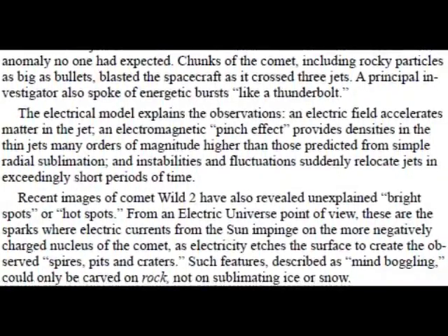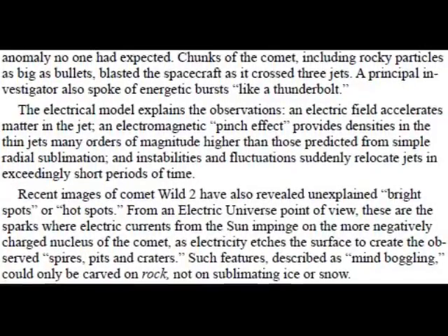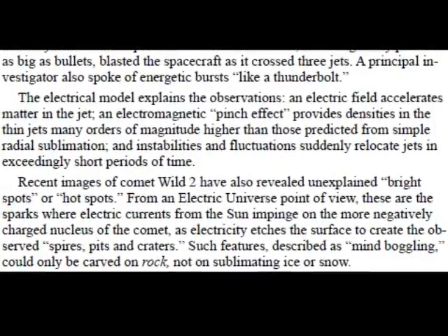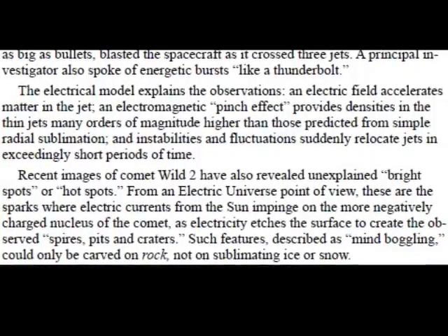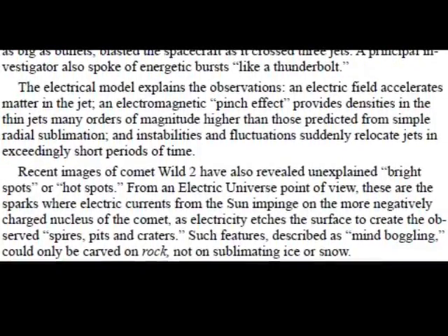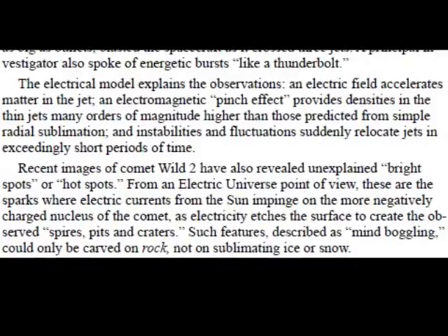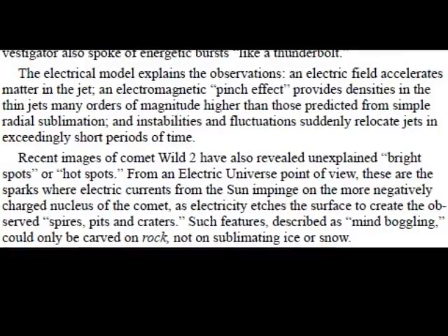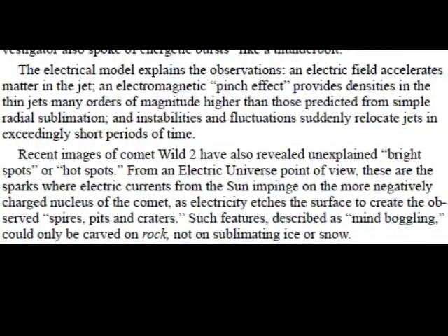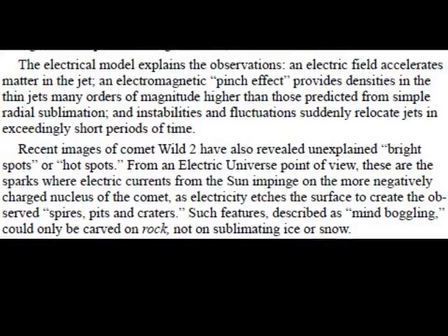Recent images of VILT2 have also revealed unexplained bright spots or hot spots. From an Electric Universe point of view, these are the sparks where electric currents from the sun impinge on the more negatively charged nucleus of the comet, as electricity etches the surface to create the observed sprites, pits, and craters. Such features, described as mind-boggling, could only be carved on rock — not on sublimating ice or snow.